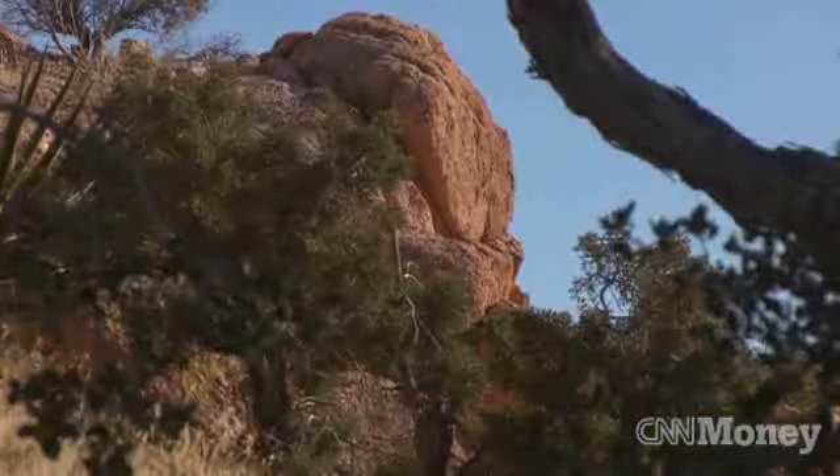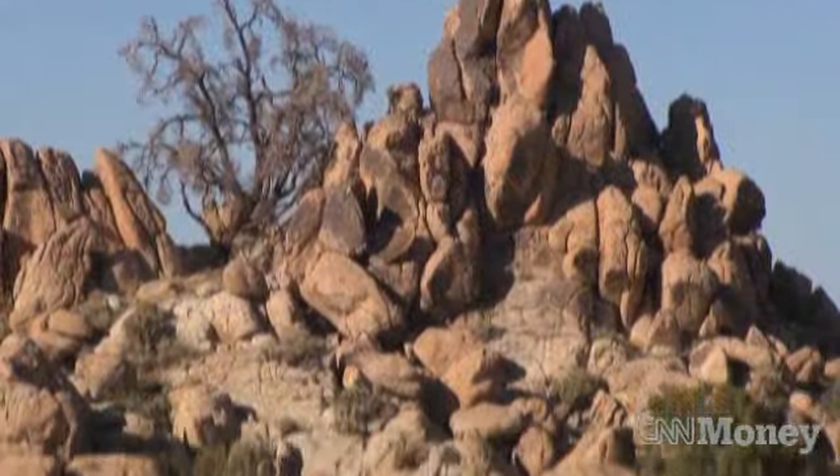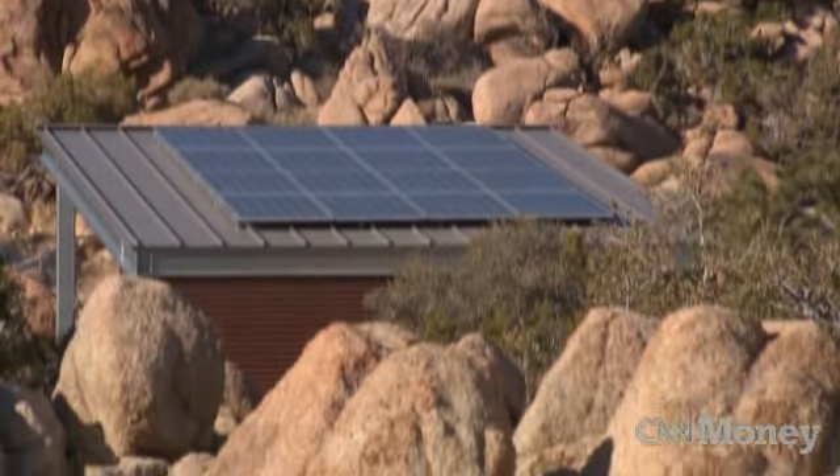It was important to us to do things as environmentally sensitive as possible. So for example, this house, although it is tied to the electric grid, it has enough solar panels that allows us to create as much electricity as we use in a year. So we're essentially a net zero energy house.